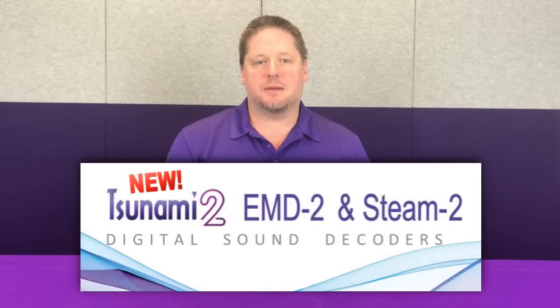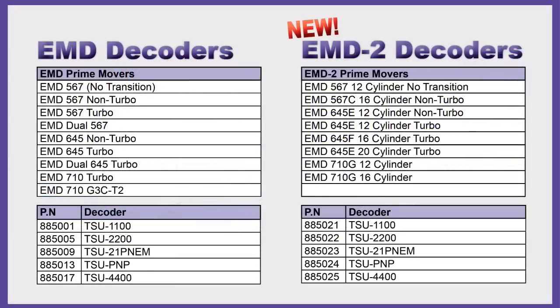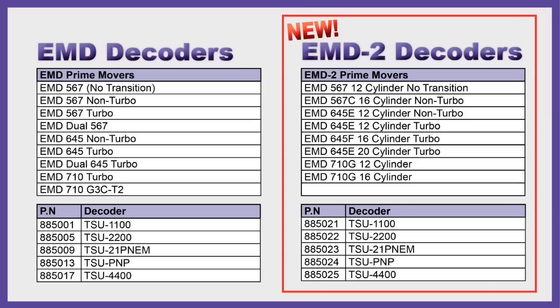We've had a lot of excitement about our EMD-2 and the Steam-2 decoders that we've added into the Tsunami 2 product line. This gives us two separate EMD decoders. First is our EMD, which has nine individual prime movers ranging from EMD 567s all the way up to 710s. Then we have our EMD-2, which is another collection of eight different EMD prime movers, again ranging from 567s all the way up to the 710.